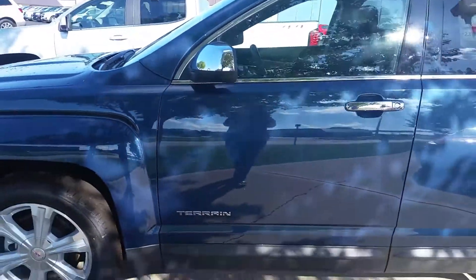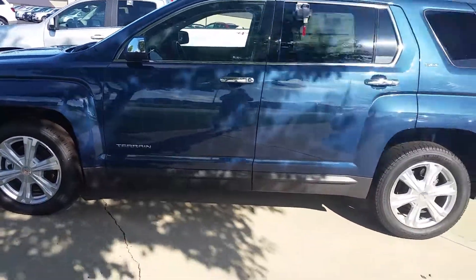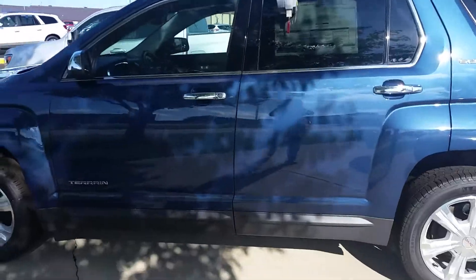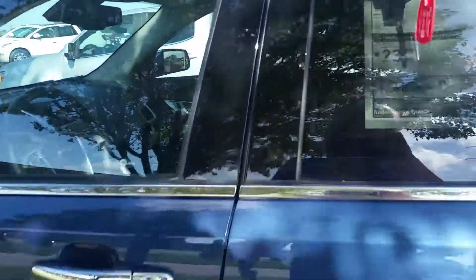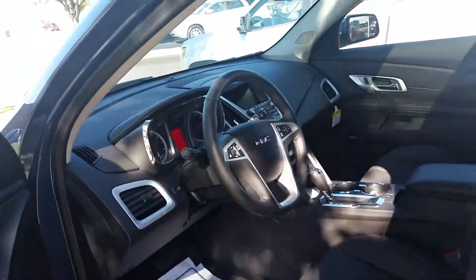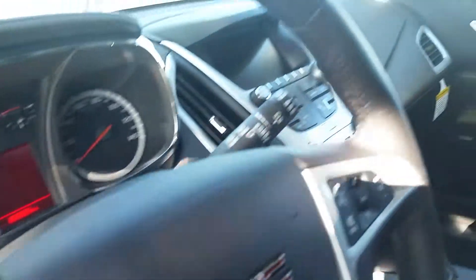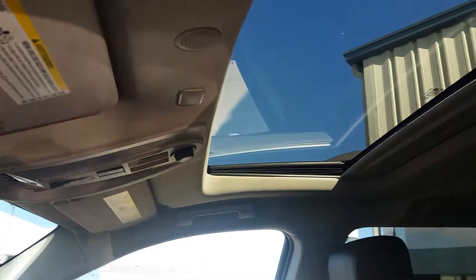It has heated door mirrors, remote start, and heated seats. Here's a shot of the inside interior as well. Here's a picture of the dash, the system, and the seats, as well as the sunroof.